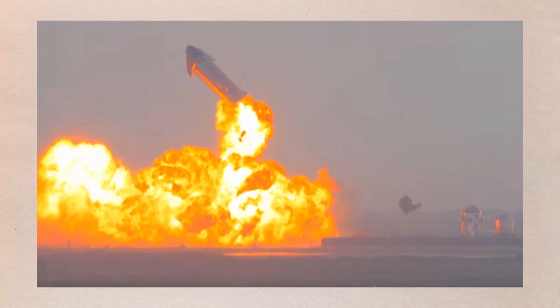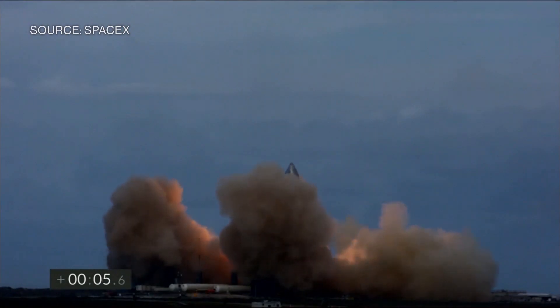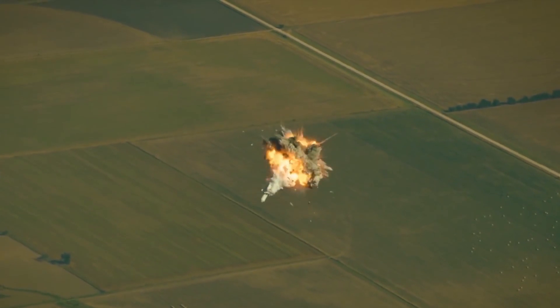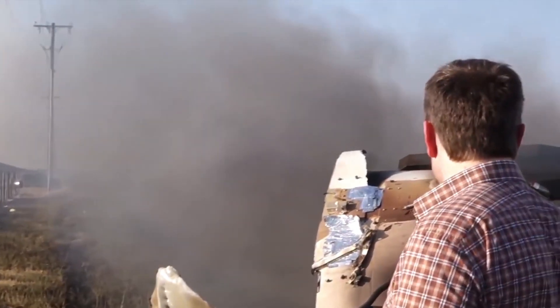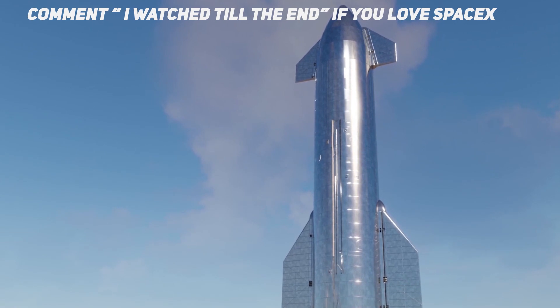Listing slightly to one side as an automated fire suppression system trained a stream of water on flame still burning at the base of the rocket, the spacecraft blew itself to pieces about eight minutes after touchdown. It was the third such landing attempt to end in a fireball after an otherwise successful test flight for the Starship being developed by SpaceX to carry humans and 100 tons of cargo on future missions to the moon and Mars.